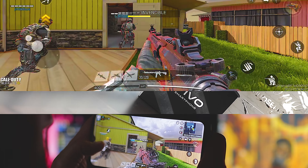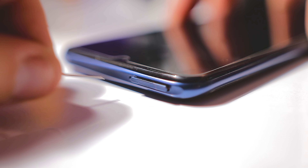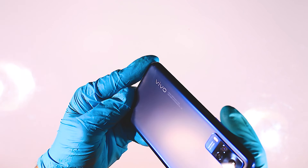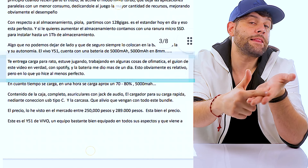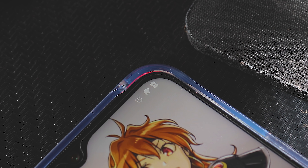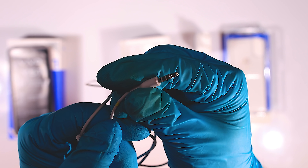Con respecto al almacenamiento, partimos por defecto con 128 GB, que hoy en día es perfecto para todas las películas que bajamos y los programas que requieren mucho almacenamiento. Adicionalmente tenemos una ranura MicroSD para instalar hasta 1 TB de almacenamiento. En cuanto a la batería y su autonomía, el Vivo i51 cuenta con una batería de 5000 mAh que cabe en 8 mm. Estuve jugando, trabajando, haciendo cosas ofimáticas —de hecho el guion de este video lo hice en este celular— y también escuchando música, y la batería duró más de un día. El tiempo de carga es de aproximadamente una hora para llegar entre un 70 a un 80%.